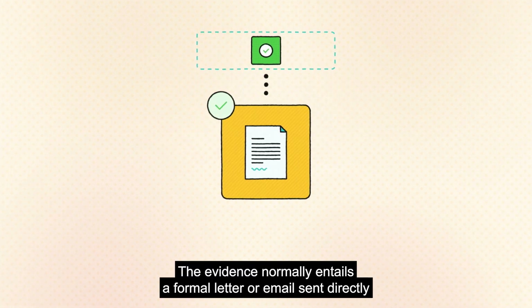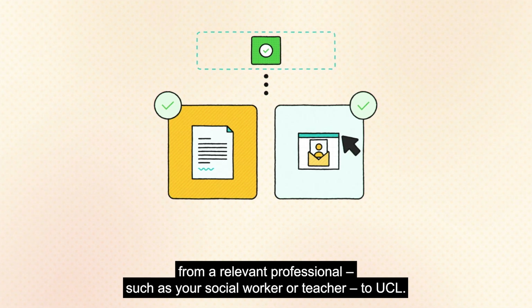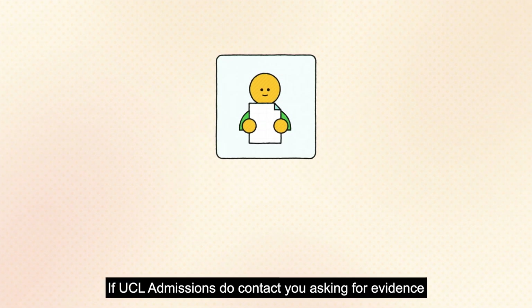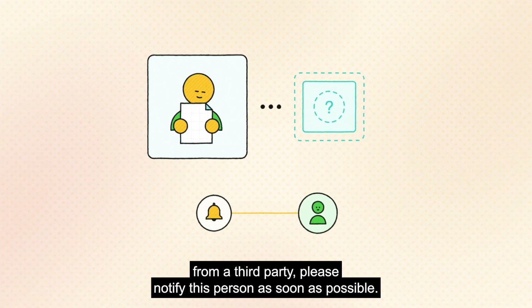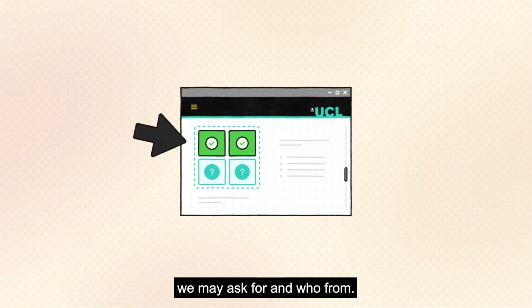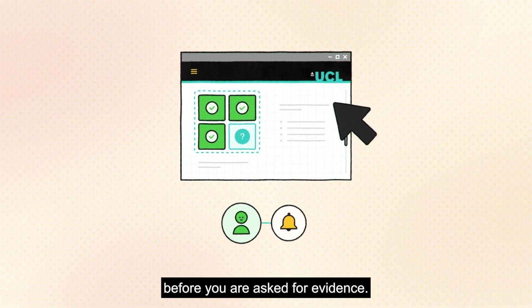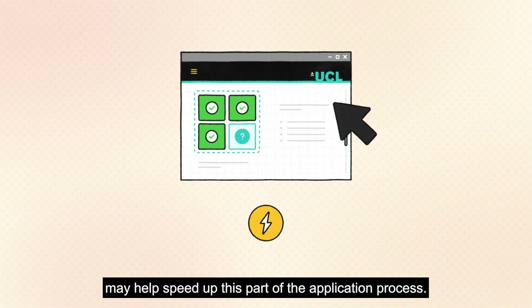The evidence normally entails a formal letter or email sent directly from a relevant professional — such as your social worker or teacher — to UCL. Ideally, they'd have a long-term awareness of your situation. If UCL admissions contact you asking for evidence from a third party, please notify this person as soon as possible. On our website you can find out more about what evidence we may ask for and who from, so you can give this person advance warning and help speed up the process.